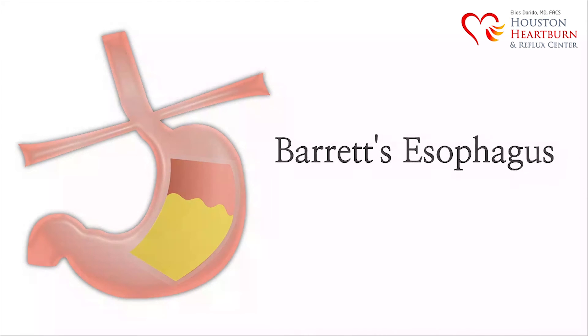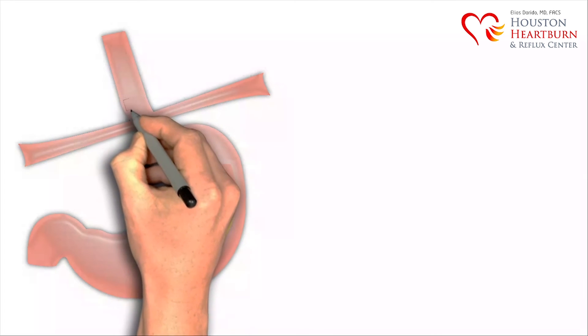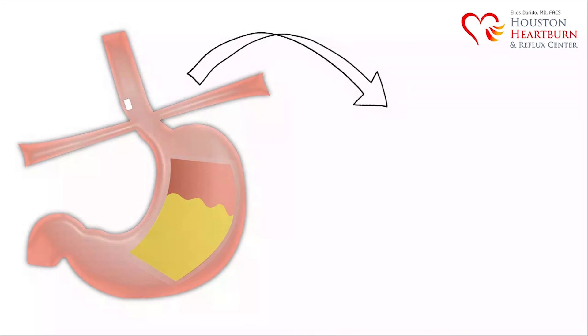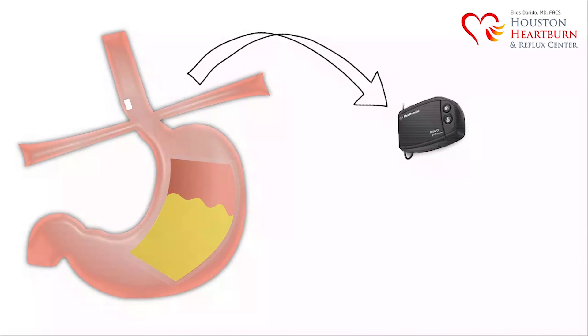Barrett's esophagus, when caught early, can prevent cancer development in the future. At the same time, we insert a small chip just above the valve. This electronic chip, covered with silicon, is attached by suction to the esophagus and is about the size of a jelly bean. That jelly bean-sized chip can measure the amount of acid that is escaping from your stomach and will wirelessly relay information to a small monitor that you carry.